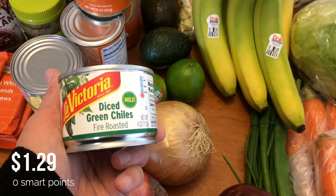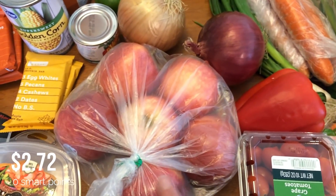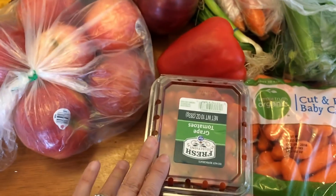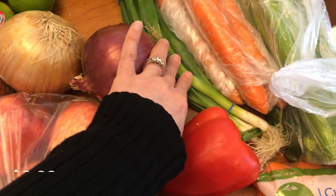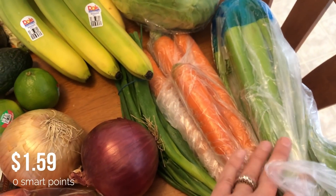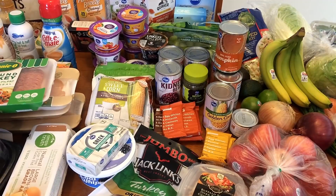I got two limes for the enchilada soup or chili, diced green chilies for the enchilada soup, an onion, red onion for salads, yellow onions for the soup recipes, apples for snacking, grape tomatoes for salads, carrots for snacking and the stir fry, a red bell pepper for the chili, green onions, and celery for the stir fry and the cauliflower salad. That's everything I bought for the week!